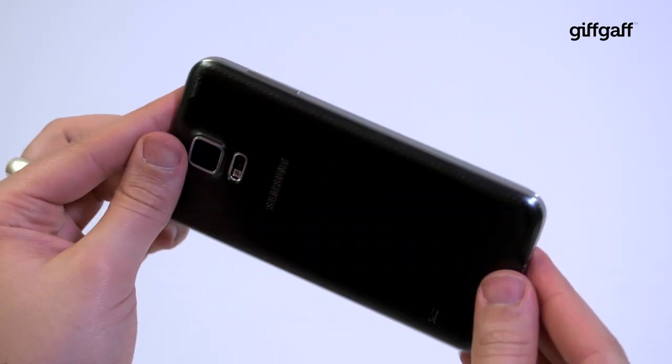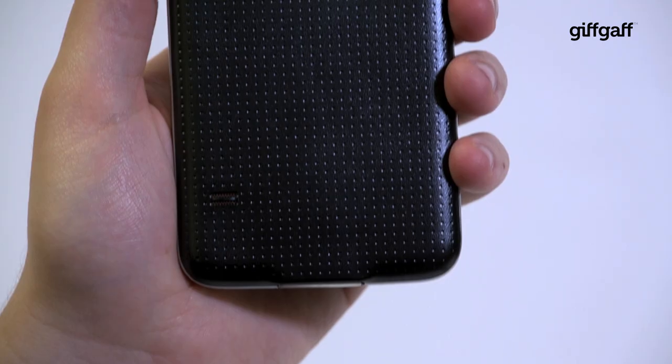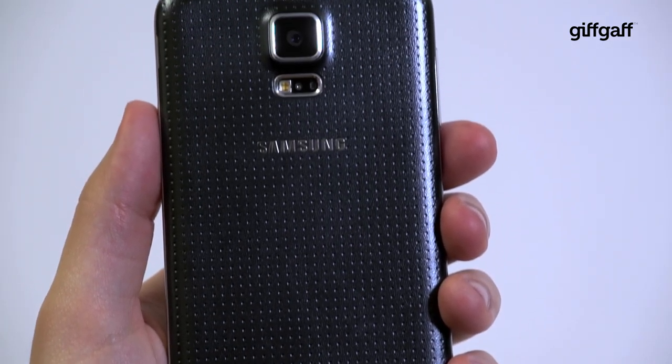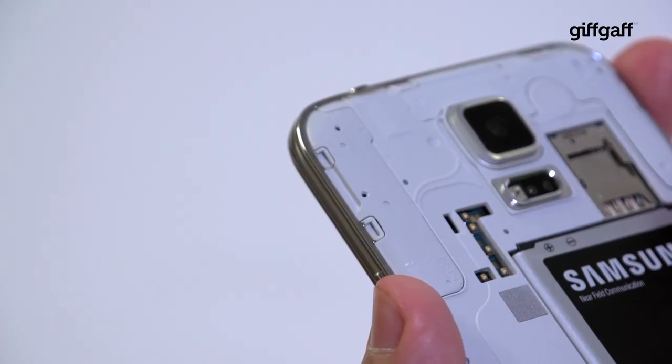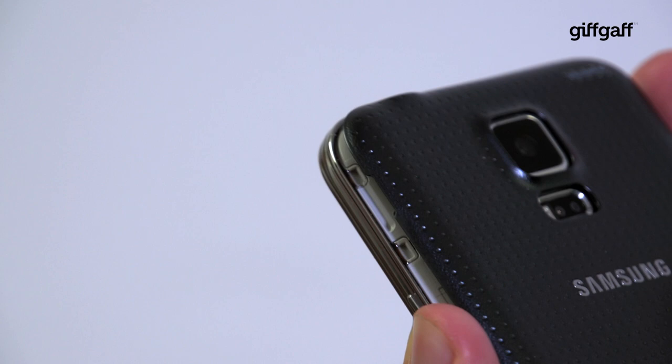Sadly, the Galaxy S5 isn't the metallic masterpiece that we longed for, opting for a crinkly plastic frame and soft leather-like rear instead. However, the Galaxy does have the advantage of being water-resistant, great news for rain-plagued Brits or anyone who's lost a phone down the toilet before.